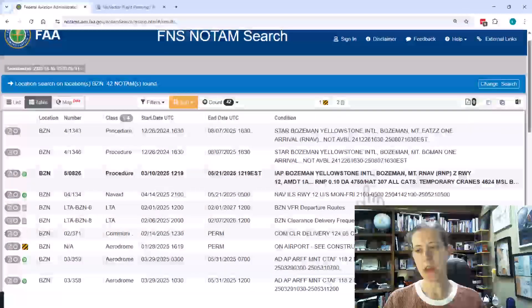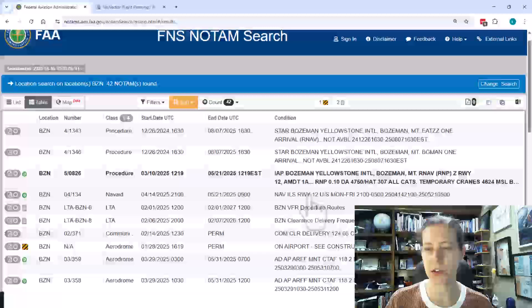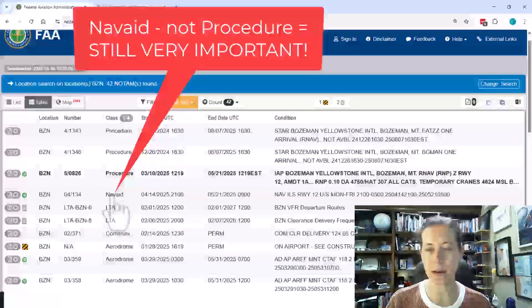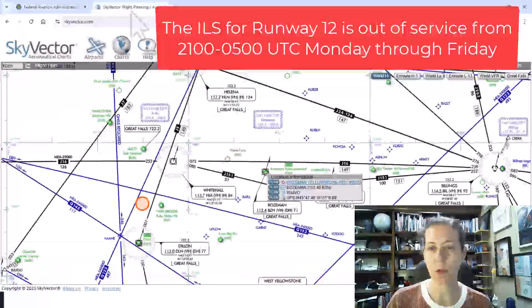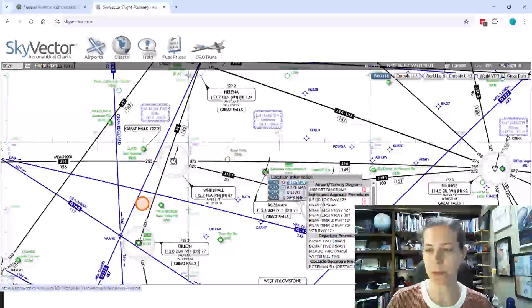Going back to the results, some other important information: this is a NAVAID NOTAM for Bozeman. We also notice the ILS for runway 12 is not available Monday through Friday from 2100 to 0500 — again, that is in UTC. So when I look at available approaches for Bozeman, that takes out the ILS for a good part of each day.